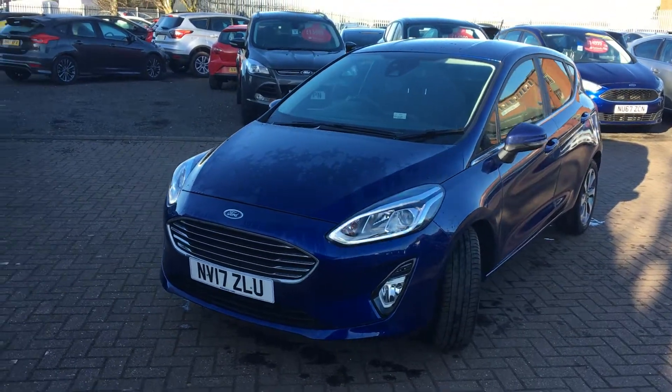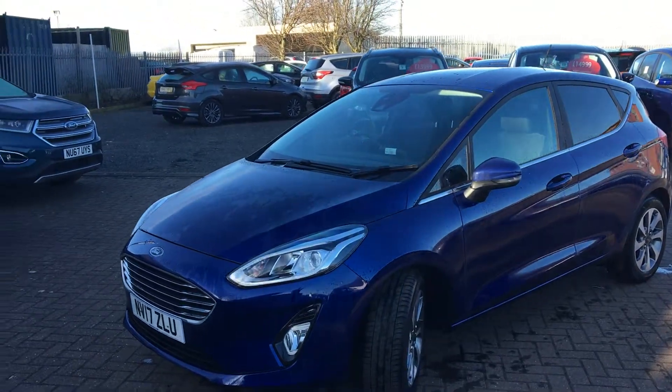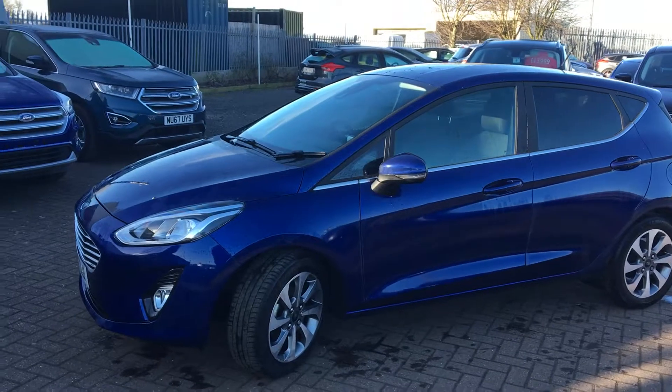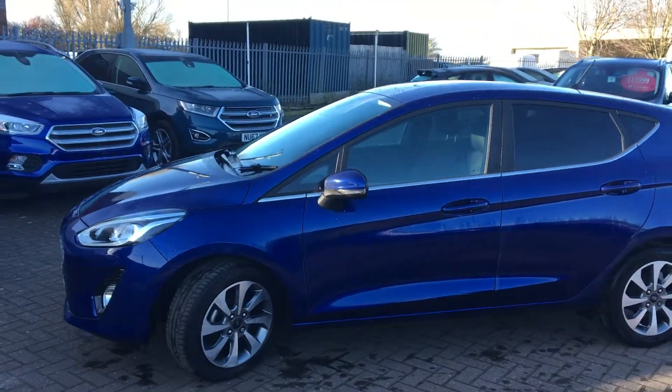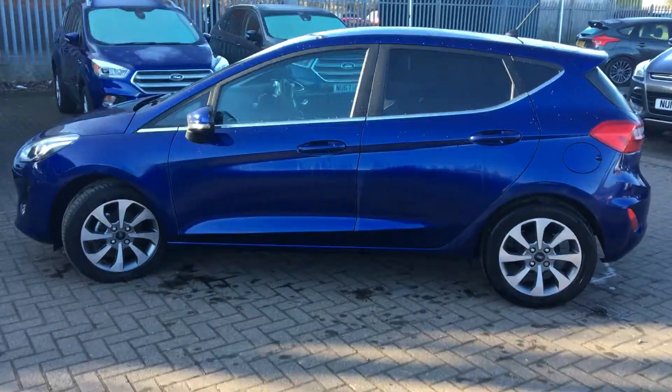Welcome to Jennings Ford Stockton. Today we've got for you the new Ford Fiesta ZTEC in Deep Impact Blue. This is a 1 litre EcoBoost petrol engine with manual transmission — a great stylish looking car, incredibly economical, nice and comfortable on long drives and great for city driving as well.